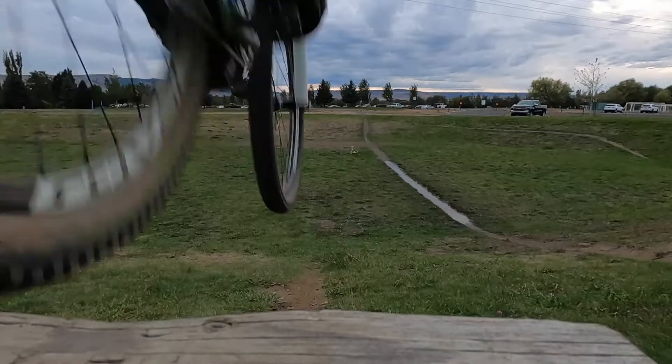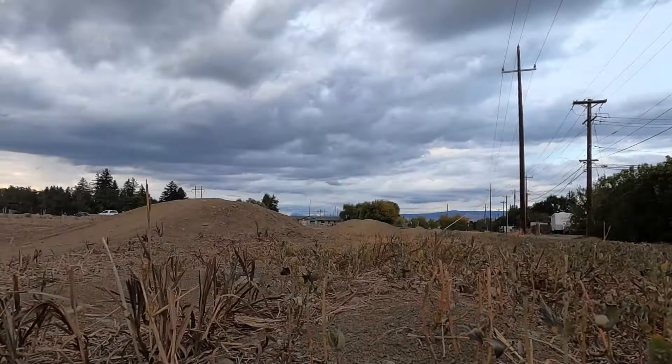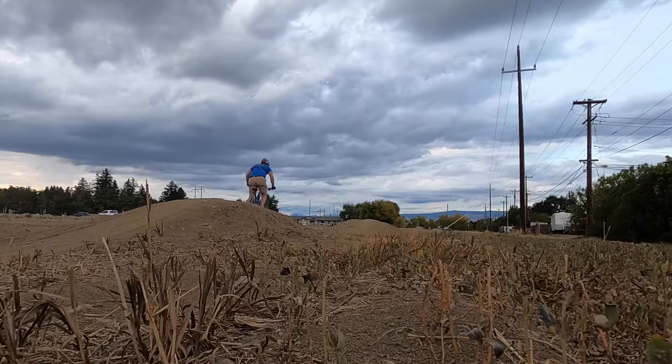Mountain bikes are rad! You should get one! Today I'm at my local skills park practicing my mountain biking skills.